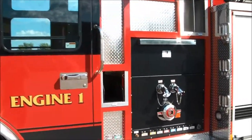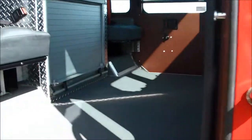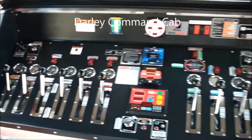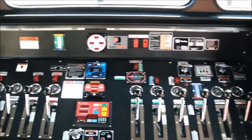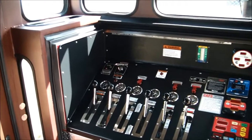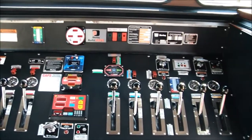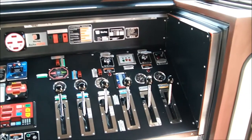One of the unique features about this vehicle is that the control panel is all operated from inside the back of this custom chassis cab. Everything is fully enclosed inside here, which obvious benefits include being out of the weather. So if it's raining or snowing outside, we've got a full climate controlled area for operating all of the fire pump controls — makes it quite nice, at least for the person controlling the pump side of things.